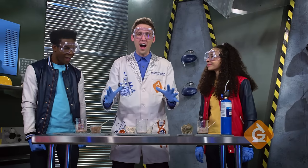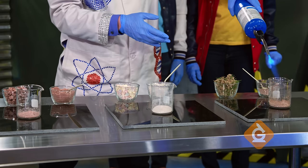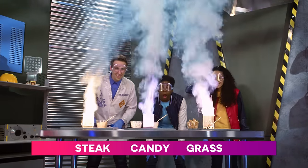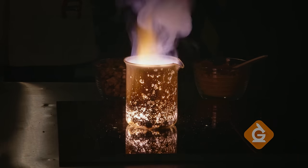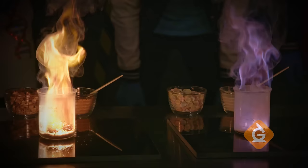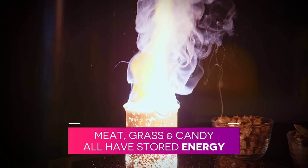Now it's time to light it on fire. If your food item has stored energy, it's going to burn. It's going to be dangerous, so stand back. They all burned. How might this be evidence that these foods have stored energy? If the food burns with the oxidizer it's mixed with, it means it has stored energy that can be used by our bodies. Which also means that meat, grass, and candy all have stored energy.